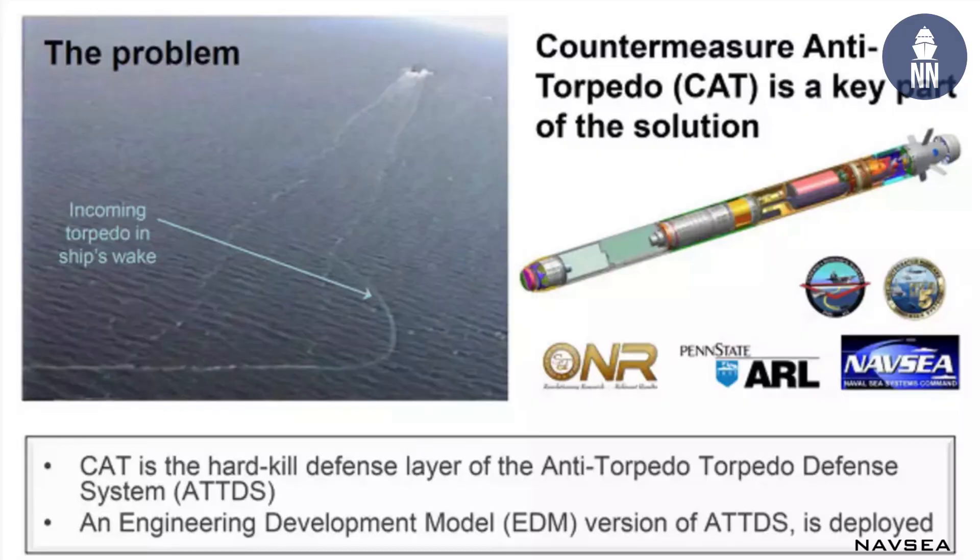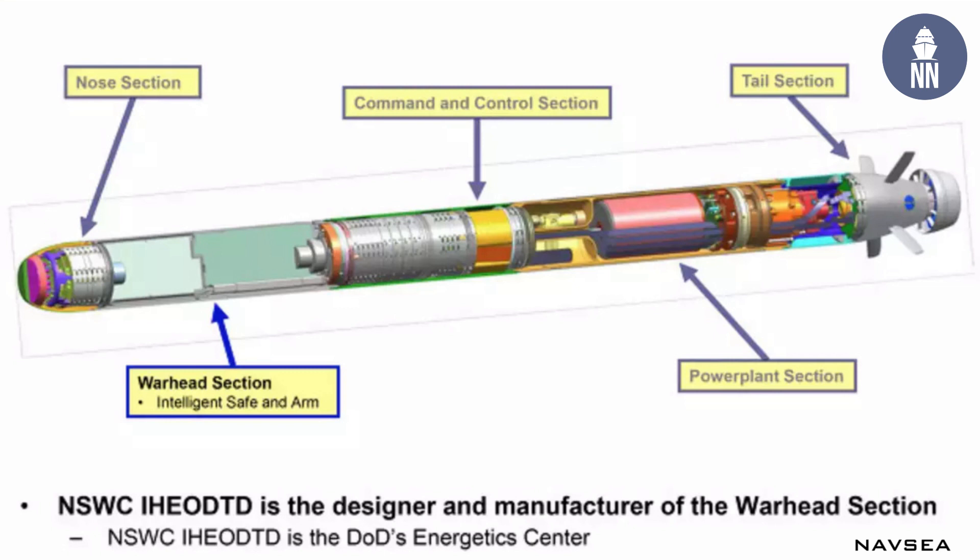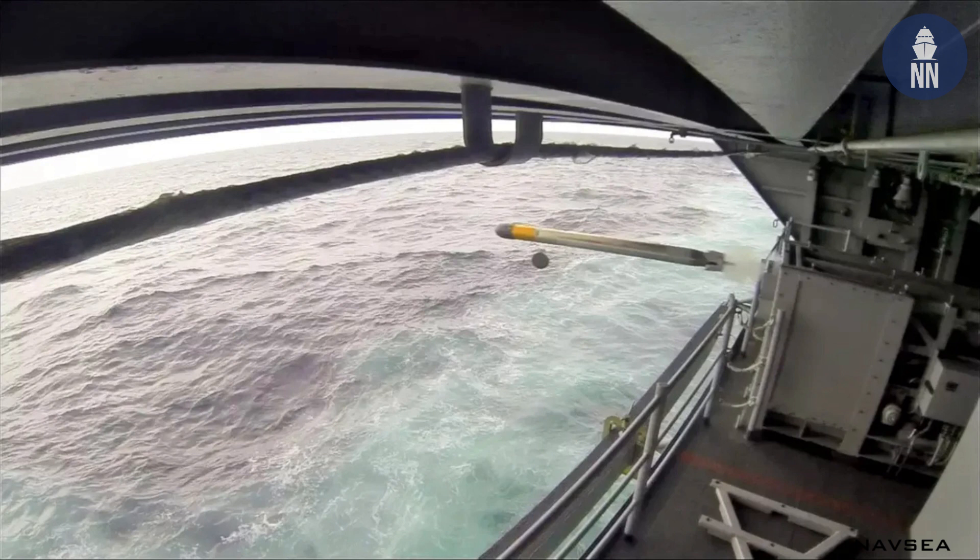This can also be carried by aircraft carriers. In fact, the Navy had an urgent operational need several years ago where they tasked Penn State to build and install the anti-torpedo torpedo system onto five carriers, which was accomplished in the 2014 to 2017 timeframe, specifically to give them a torpedo defense capability.